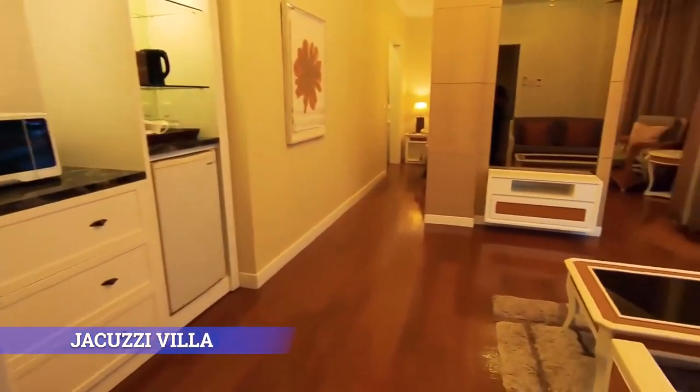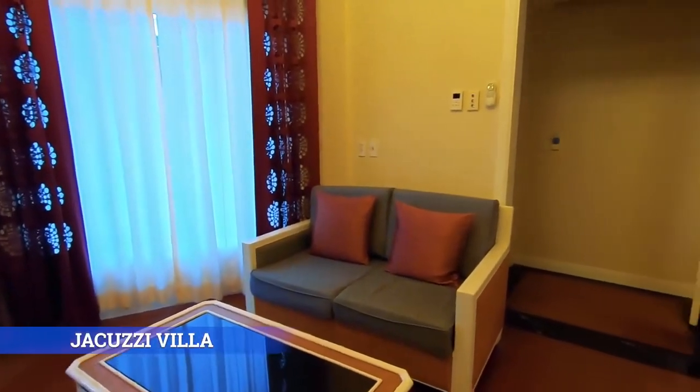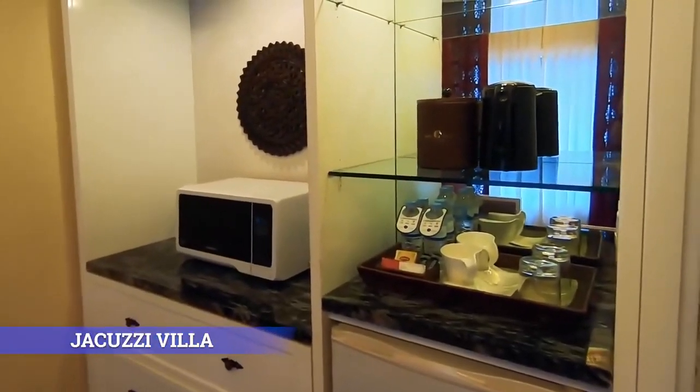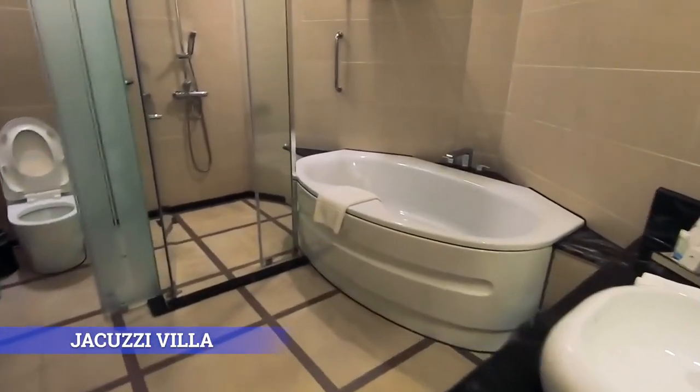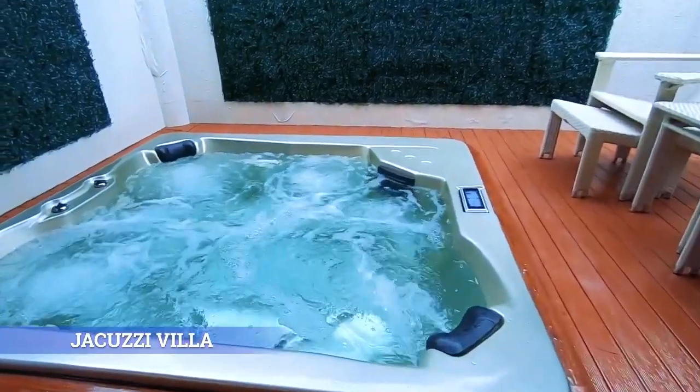Jacuzzi Villa. Savor a peaceful stay in this 80.4-square-meter villa and make the most out of your quality time in luxurious solitude with your loved one in a private jacuzzi.